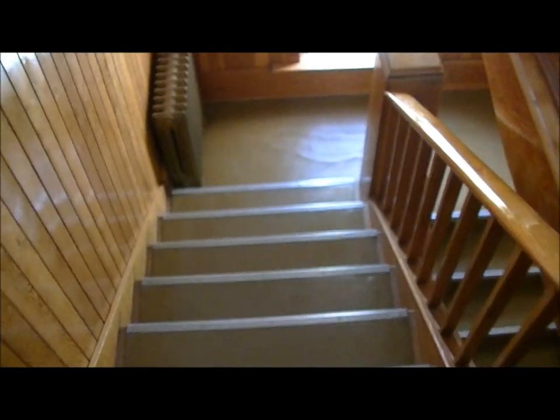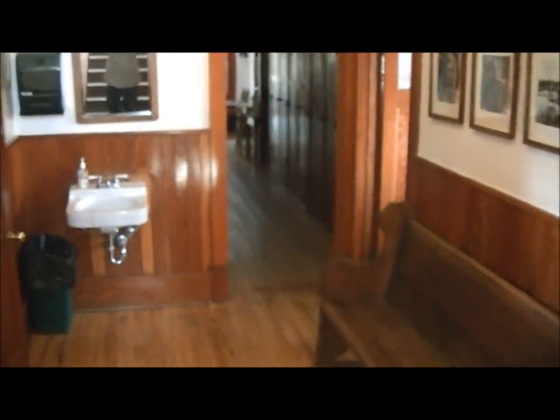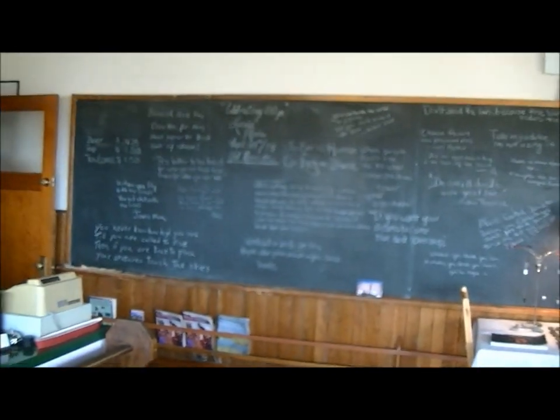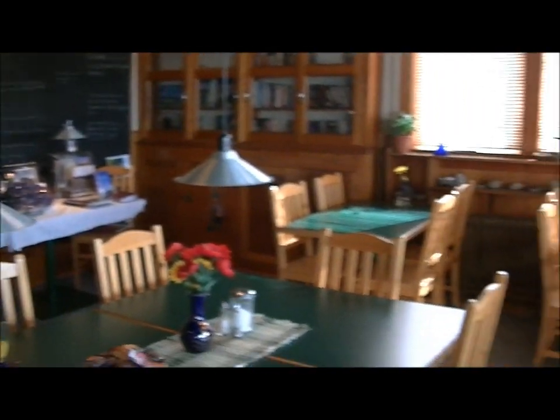Now we'll go down to the first floor. This is the breakfast room — another beautiful sunny room with a great view of Grasslands Park. Again, they retained all the natural wood, the cupboards. And again the blackboards, which are covered with wisdom — wise sayings like, 'Take my advice, I'm not using it.' Beautiful, airy, lovely room. The view is wonderful.